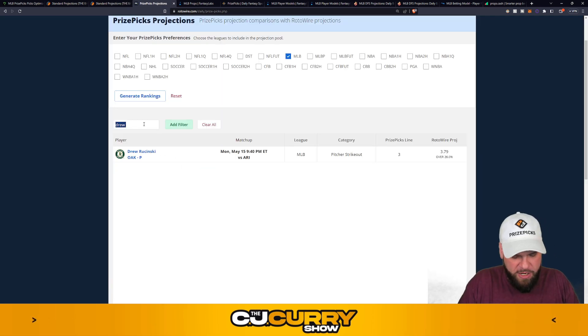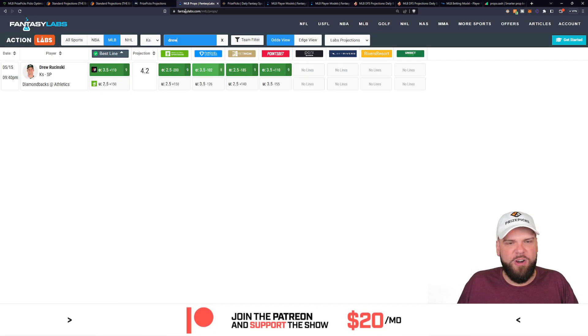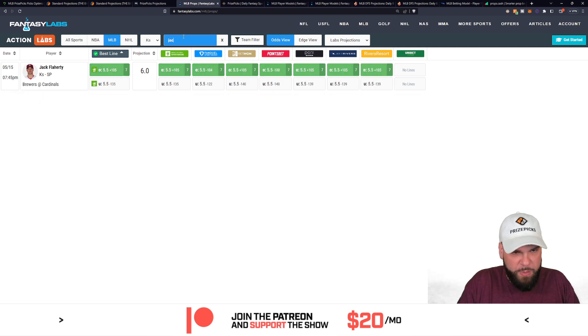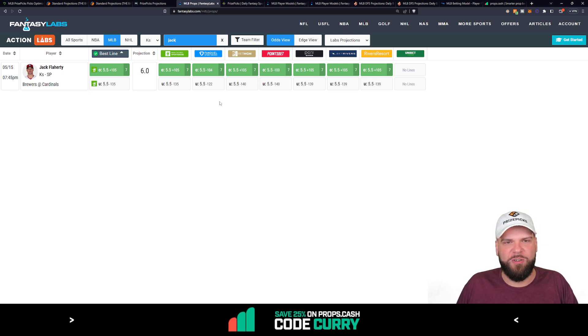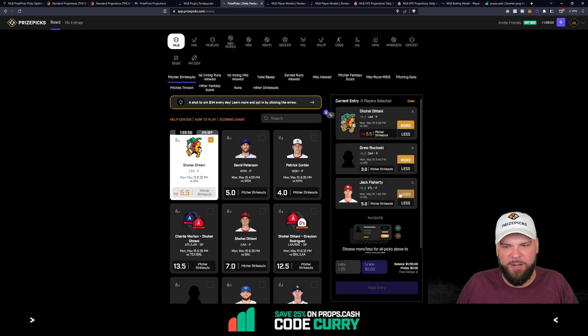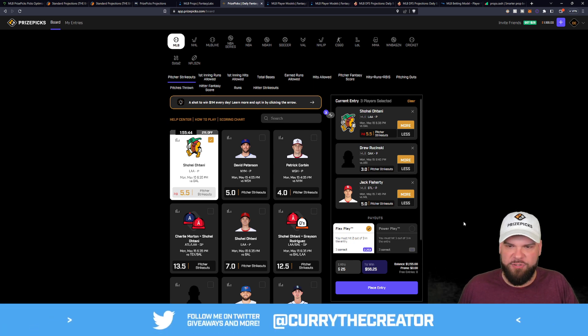The second projection has him at 5.44 — a little closer to five than six, but again if it ties or pushes, not the end of the world with this strategy. The third and final projection has him at six strikeouts against the Milwaukee Brewers today. So even if he lands on exactly five strikeouts, it's not the worst case in the world when we're taking the over on Jack Flaherty with this flex strategy.